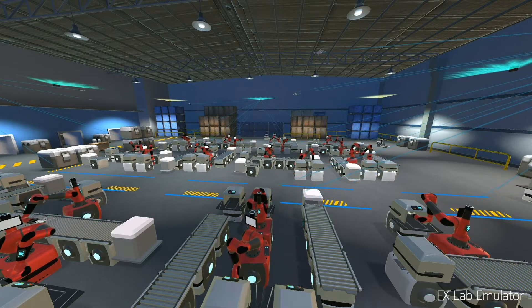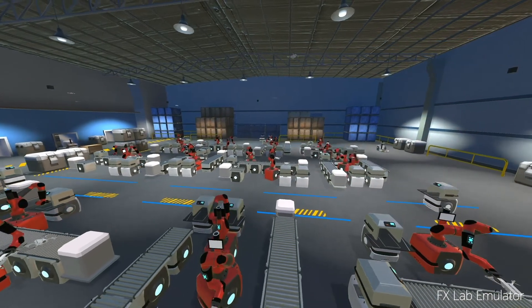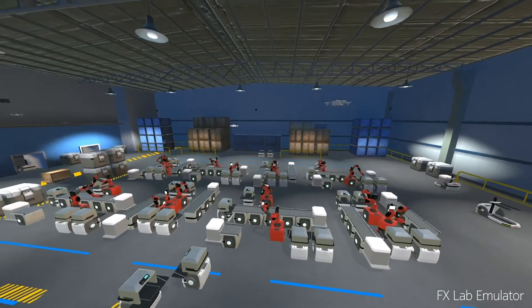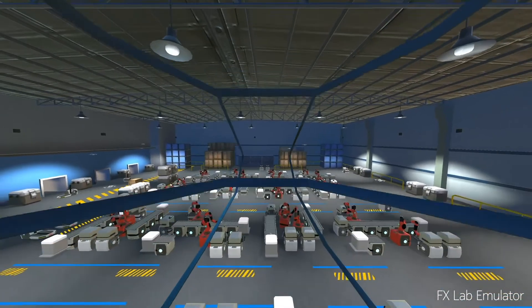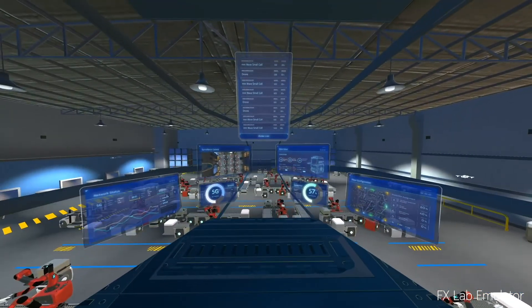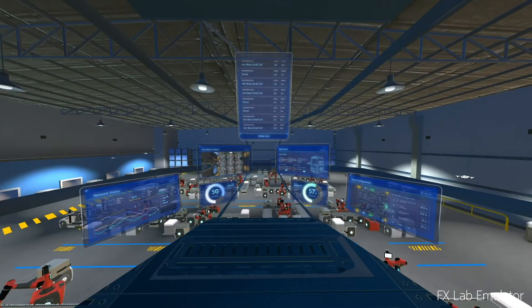Now all of this state information is available in real time to the systems that are running on the edge cloud here in Oulu, as well as available to our human operators who are monitoring and controlling the factory floor from the safety of our operations center.